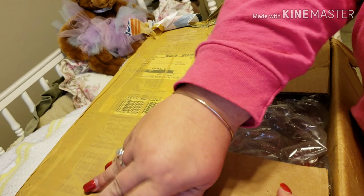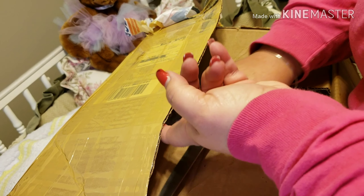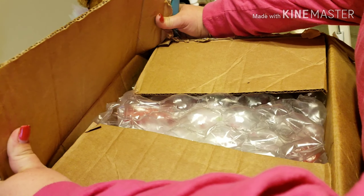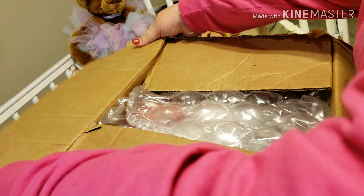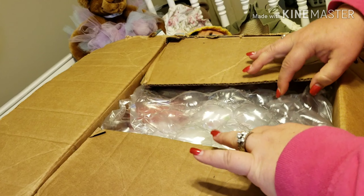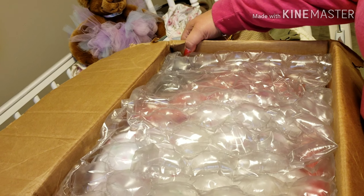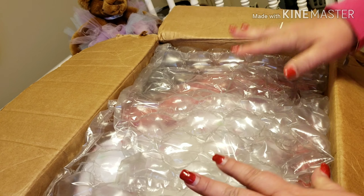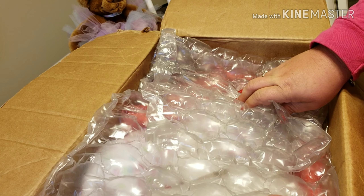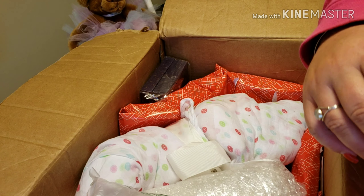This is probably gonna take the longest, so I don't blame you if you fast forward through this part. There we go — let me show y'all inside the box. She has very very well packaged — save the bubble paper for later — with little air packets inside.